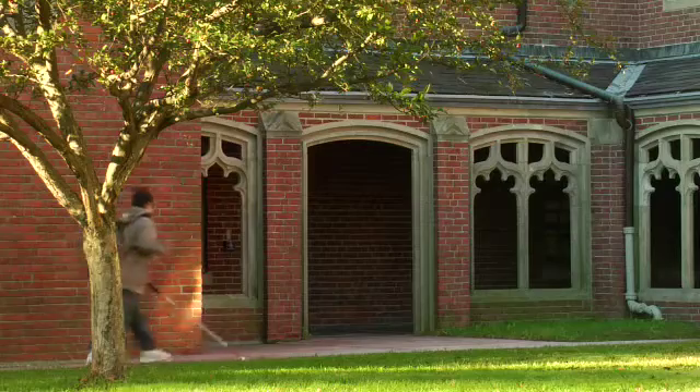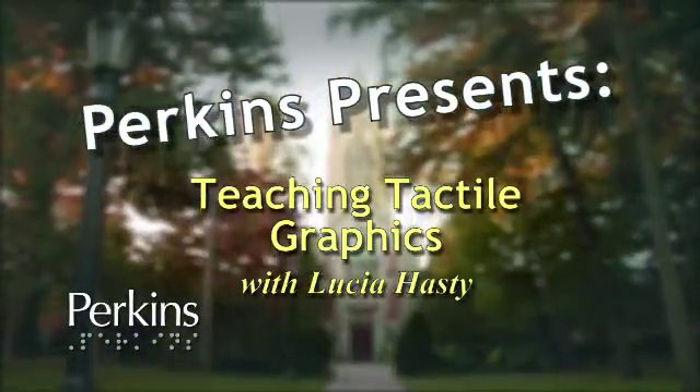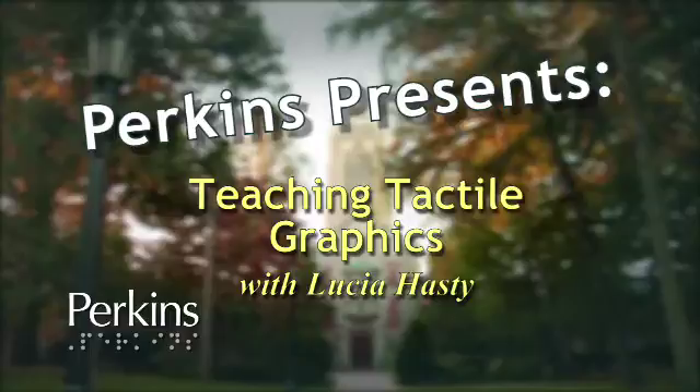The name Perkins, carved in stone, below a gothic tower, a boy navigates with a cane. Perkins Presents: Teaching Tactile Graphics with Lucia Hastie.